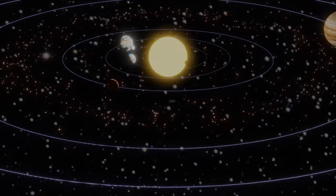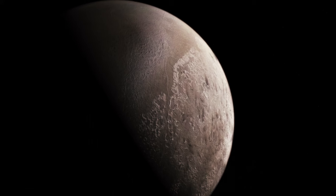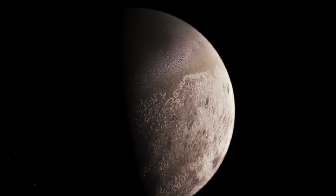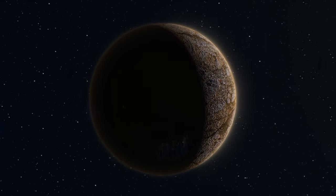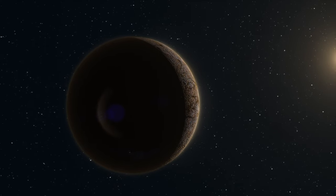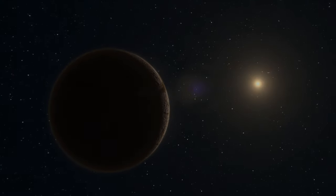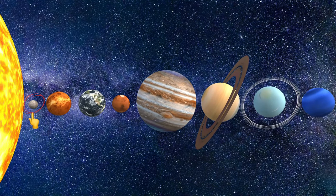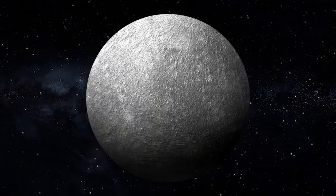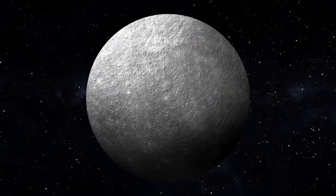Mercury is the planet closest to the Sun. Its surface impresses with its amazing diversity, from icy deserts and mountains to craters and large pits. Mercury's atmosphere is very thin and almost non-existent, which allows solar radiation to hit the surface directly. Mercury is the smallest planet in the solar system, has the largest diameter crater because it has no atmosphere, and experiences the highest and lowest temperatures of any planet.